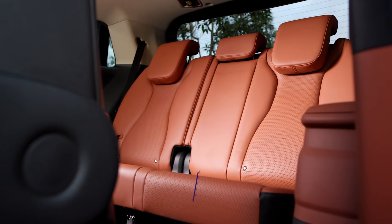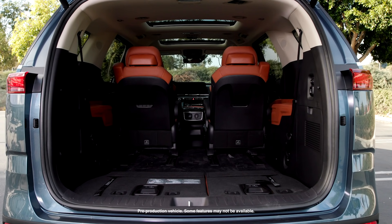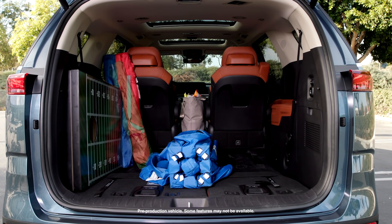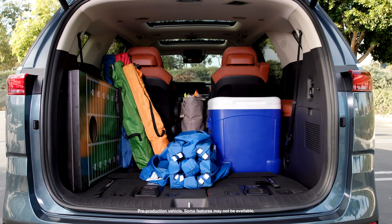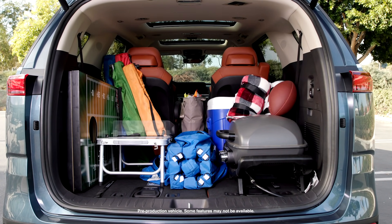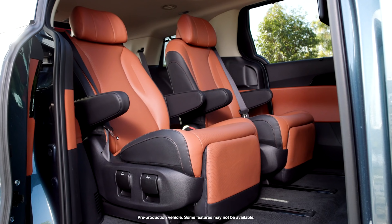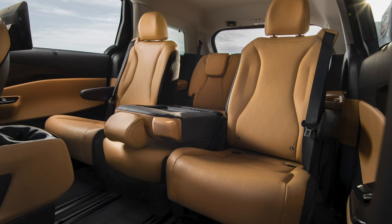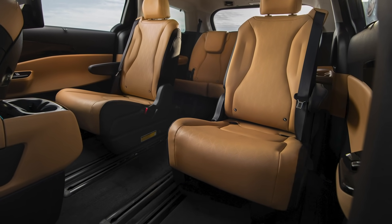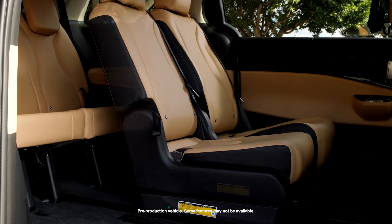Number two: more seating options and room. While the new Carnival won't have the fourth row available in some markets, the minivan does offer more cargo room and passenger space, and it gets some new seating features to make it more flexible. Like the Sedona, the Carnival is available in seven and eight passenger versions, with second-row captain's chairs or a three-position bench. The SlideFlex second-row system is available on eight passenger versions, making the second row's middle seat more flexible.